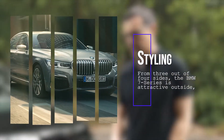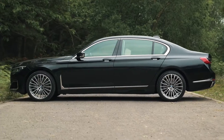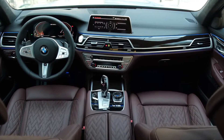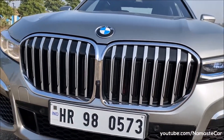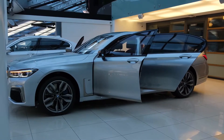Styling. For three out of four sides, the BMW 7 Series is attractive outside, and its interior is luxuriously restrained. We can't say the same about its grille — it's just too flashy for our taste. We rate the big BMW at 7 out of 10.